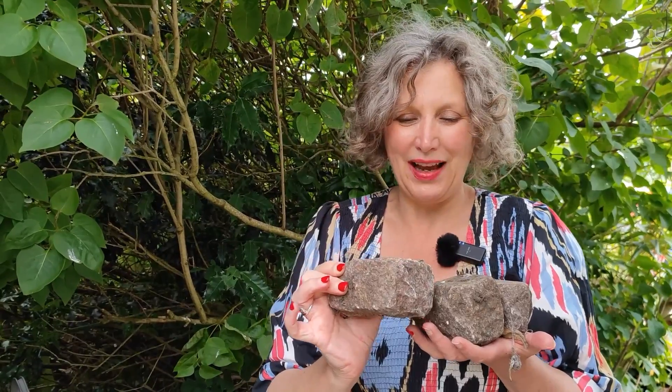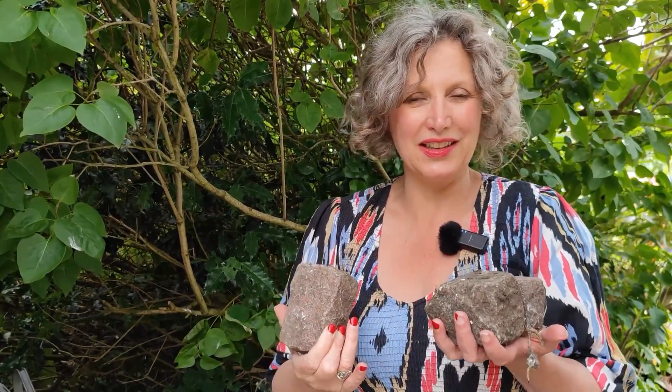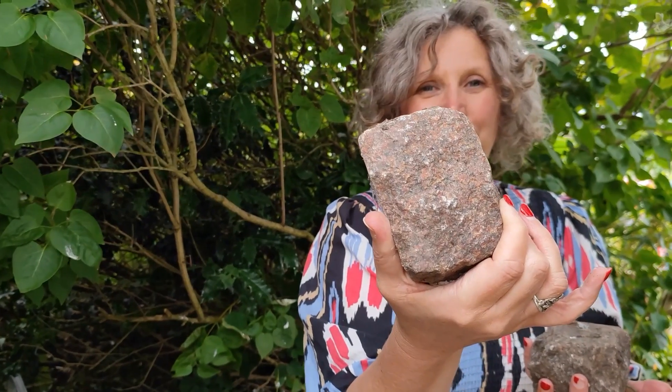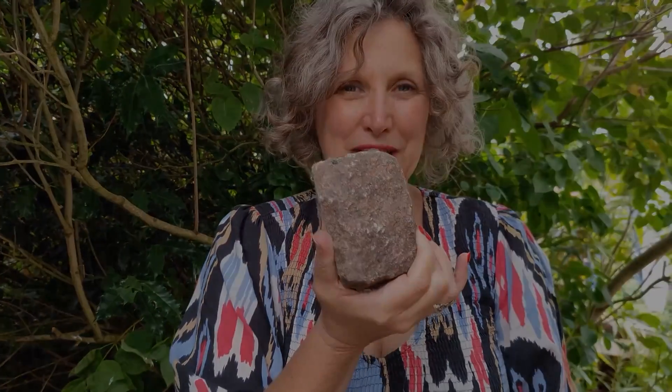We bought these probably one of the first things we bought when we moved to Star Corner and I've got a whole bag full. One of the things I love in my house and garden is to create texture, have lots of different textures and colours, and these are just going to look amazing somewhere in the garden. I'm not quite sure where I'm going to use them yet but these will make a special feature.